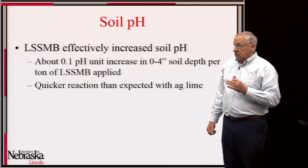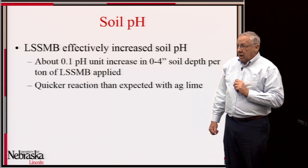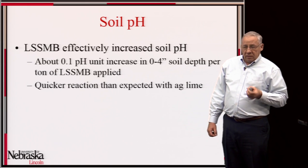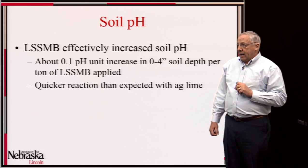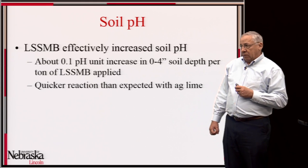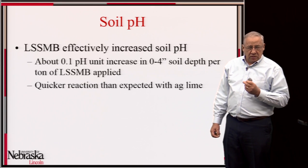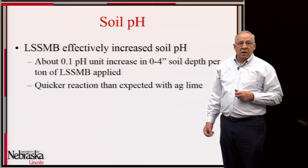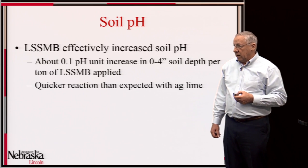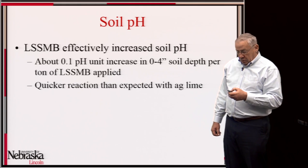We found the spent biomass effective as a soil amendment for adjusting soil pH. The increase was about 0.1 pH unit in the 0–4 inch depth for each ton of spent biomass applied, and it gave a quicker reaction than we would expect from agricultural lime. That was expected because the spent biomass is generally in quite small particle size, whereas ag lime can have sizable granules. Keep in mind this was no-till — there was no incorporation of the spent biomass.